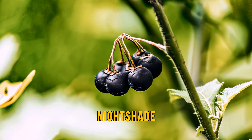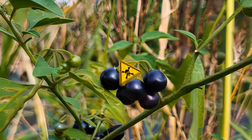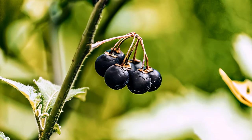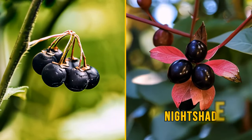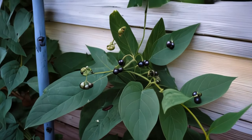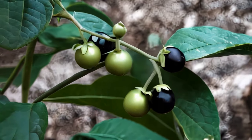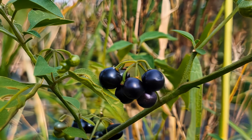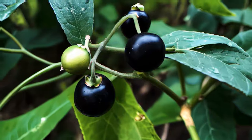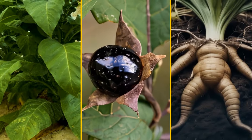Speaking of nightshade, its name is quite telling. The plant's dark cherries are super dangerous even in tiny amounts, and it can be easily mistaken for twinberry honeysuckle or other fruits. One way to spot it is by its pointy oval-shaped leaves — it usually blossoms from June to September. This plant belongs to the same family as tomatoes, peppers, eggplants, and potatoes, a family that also includes dangerous plants like tobacco, belladonna, and mandrake.